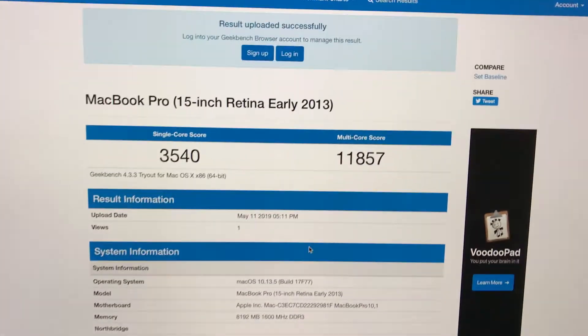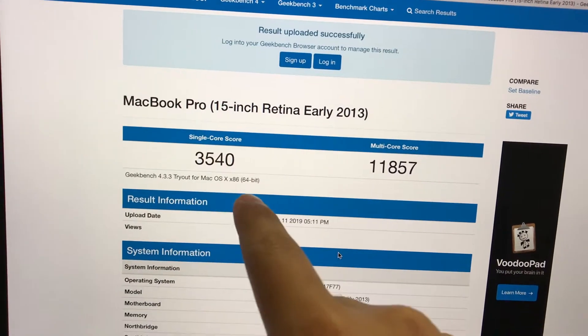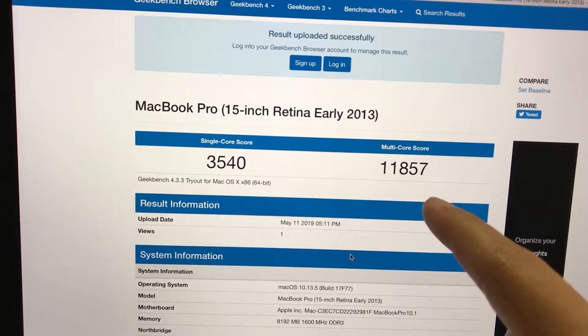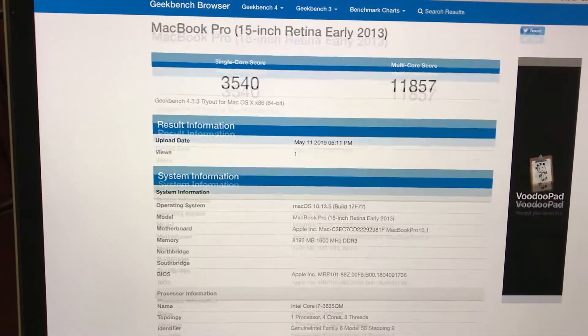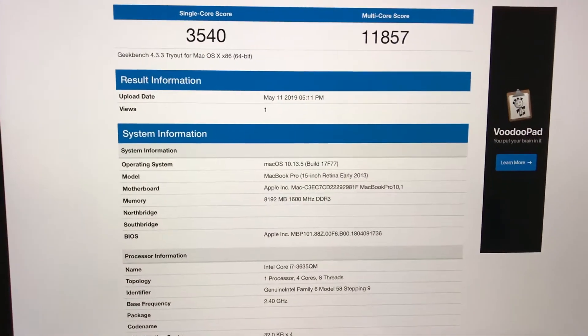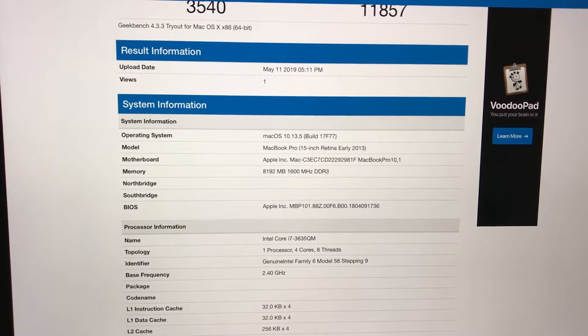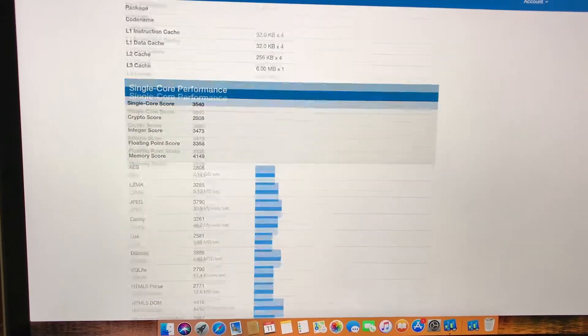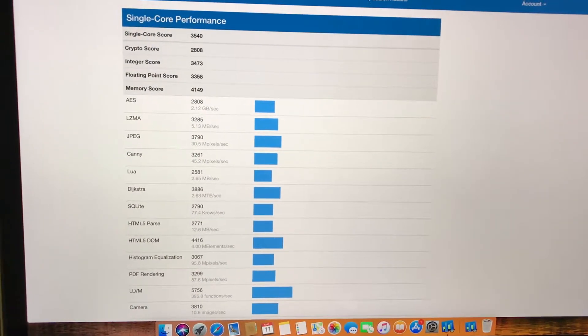As you can see, I got a single core score of 3540 and a multi-core score of 11,857. If you go down you'll see the extra information on this page, including the single core performance breakdown.